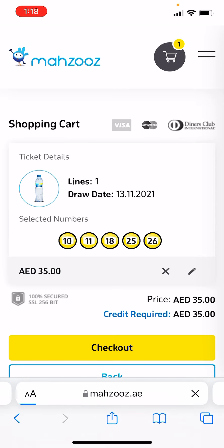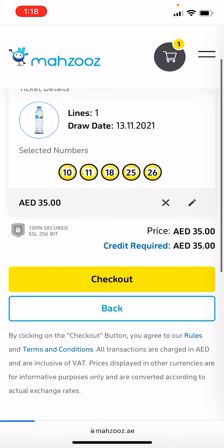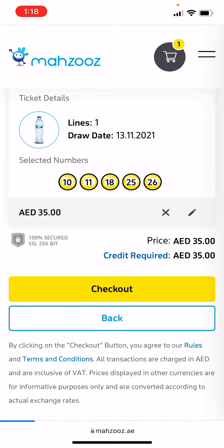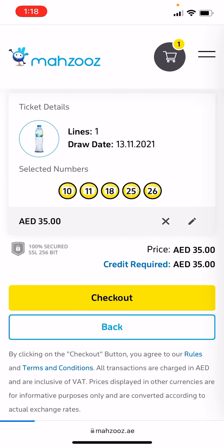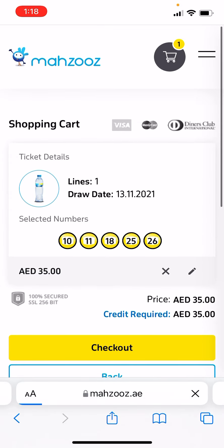You won't receive the physical bottle, but you will get a ticket with your numbers — for example: 10, 11, 18, 25, 26. These numbers will be drawn today and if you're lucky, you will win the prize. It's not like Big Ticket where you have to wait a month.